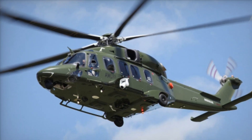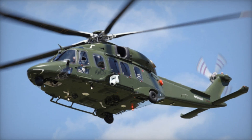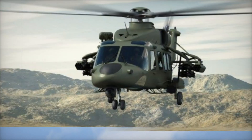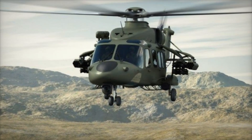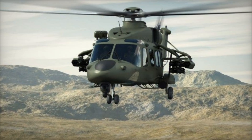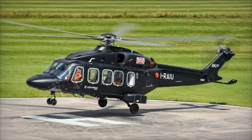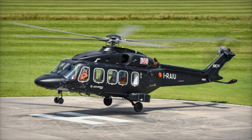The AW149 runs on two Safran Arrano 1K engines, which give it incredible speed and range. It can fly at 313 kilometers per hour (194 miles per hour) and cover distances of up to 800 kilometers (497 miles) without refueling. This means it can quickly reach locations that are otherwise hard to access, saving precious time during critical missions.